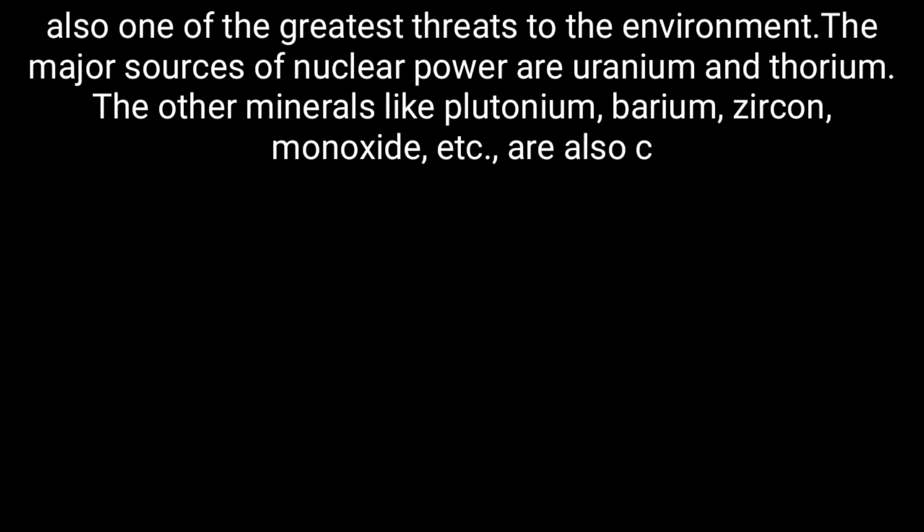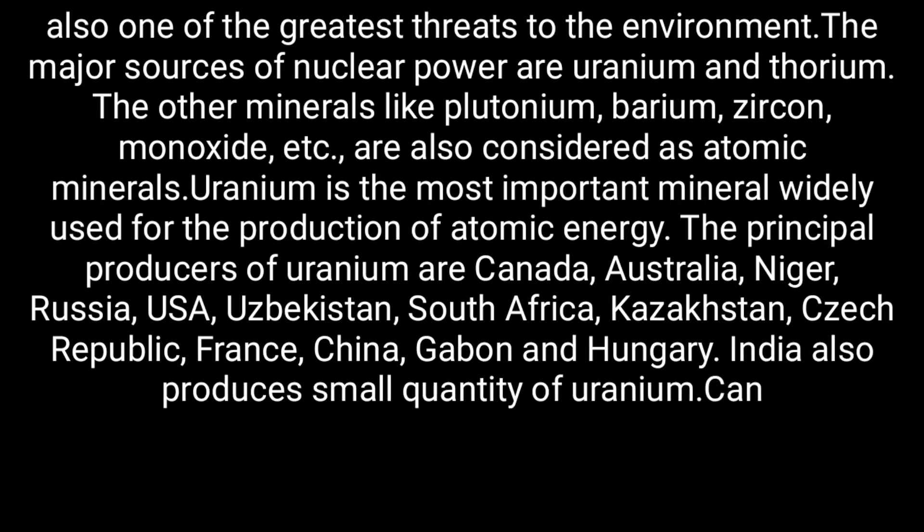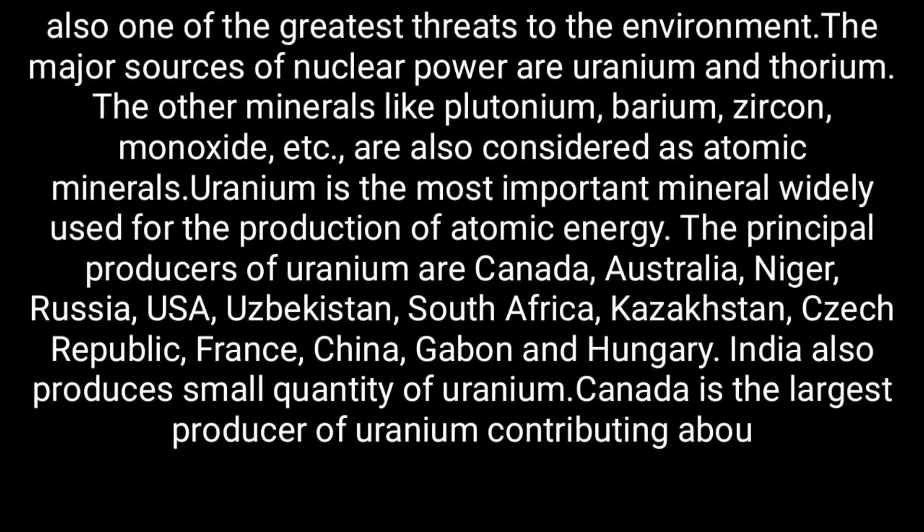The major sources of nuclear power are uranium and thorium. Other minerals like plutonium, monazite, zircon, etc. are also considered as atomic minerals. Uranium is the most important mineral, widely used for the production of atomic energy.